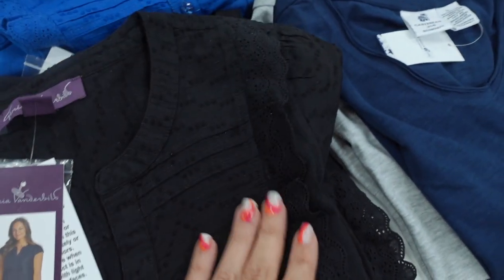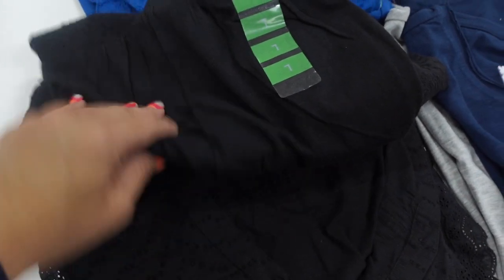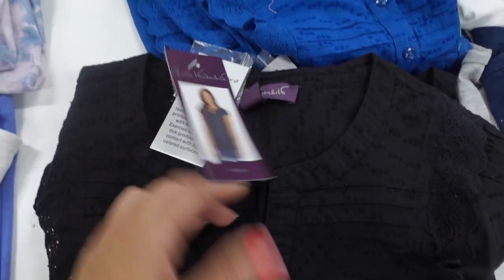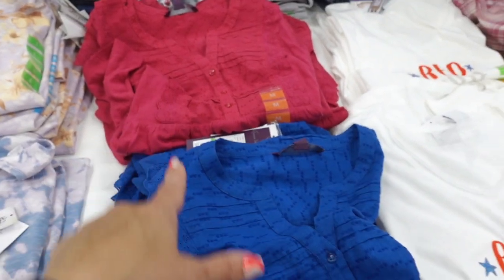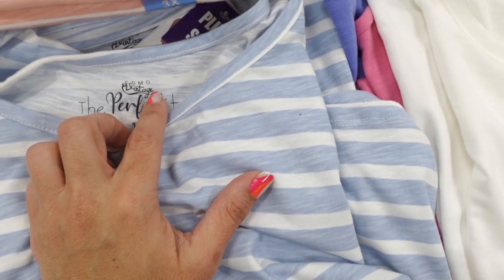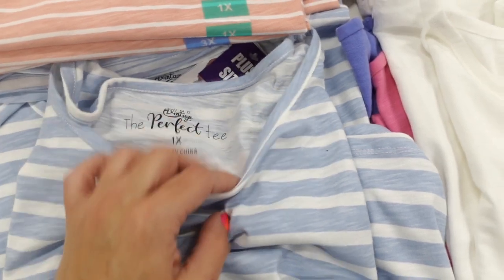Really pretty tops from Gloria Vanderbilt — these are completely Swiss dot with the crochet trim, buttons all the way down, nice relaxed fit through the body. The bottom part is like a stretchy kind of t-shirt material. It comes in the black, the blue, the pink. These are on sale for $12.98, regularly $14.99.